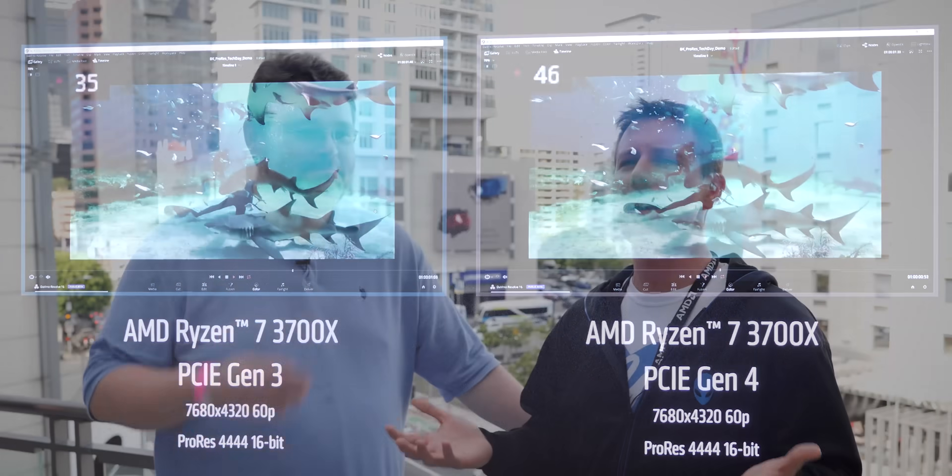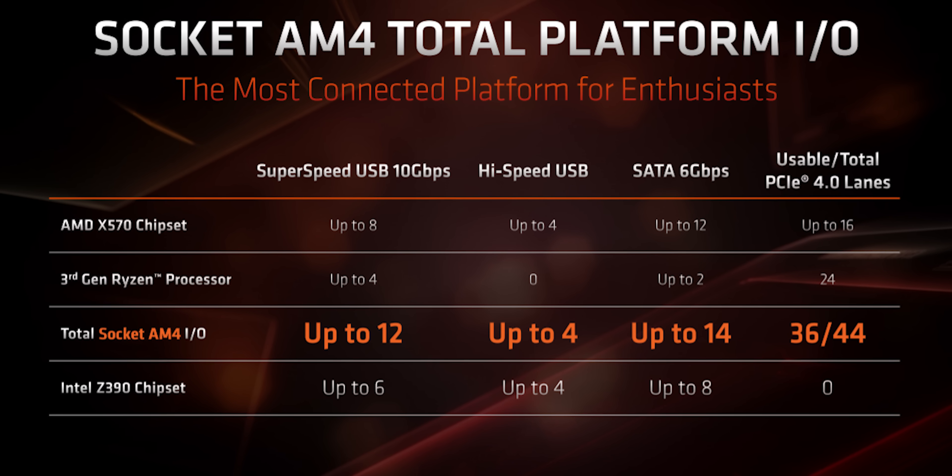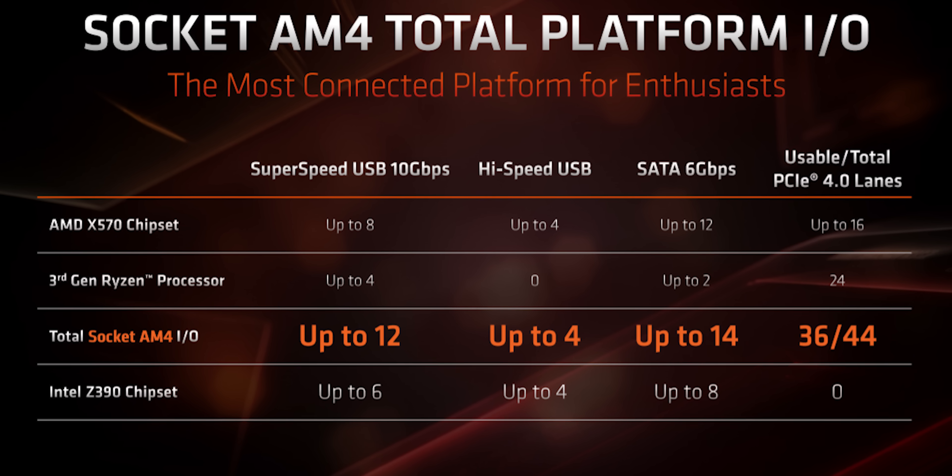The only demo they realistically showed where PCIe Gen 4 made a difference was that 8K ProRes. If you're editing on 8K ProRes, that FISON SSD was really tempting - I want five gigabytes a second. But that's geared towards a person who's got a lot of money with an 8K RED. You can get cheaper two terabyte NVMEs for about $150 - they're only Gen 3 but they work great on B450. That feature set is geared toward much more expensive equipment.